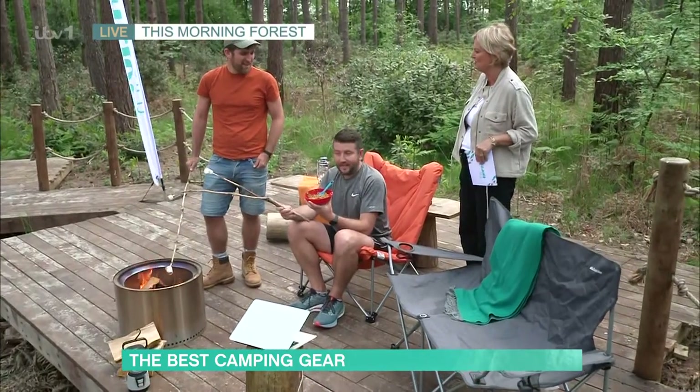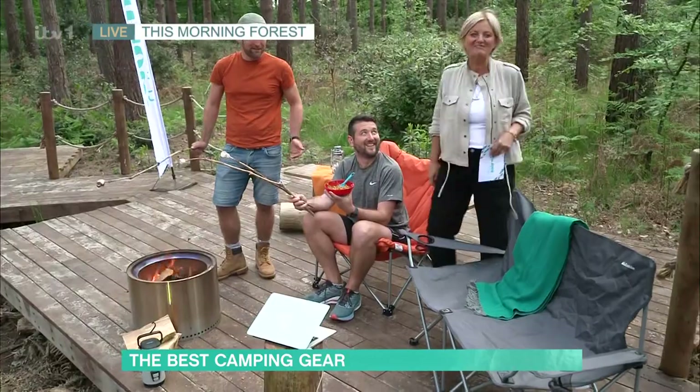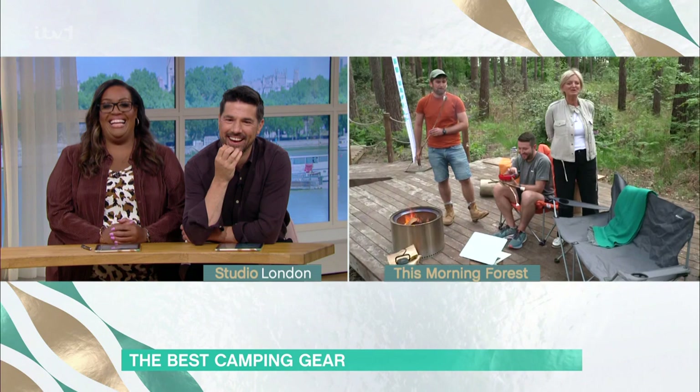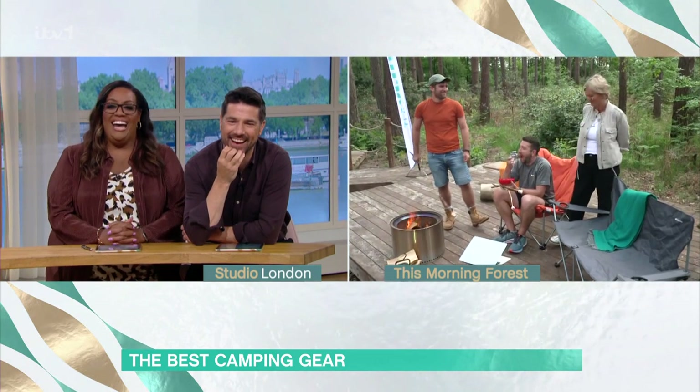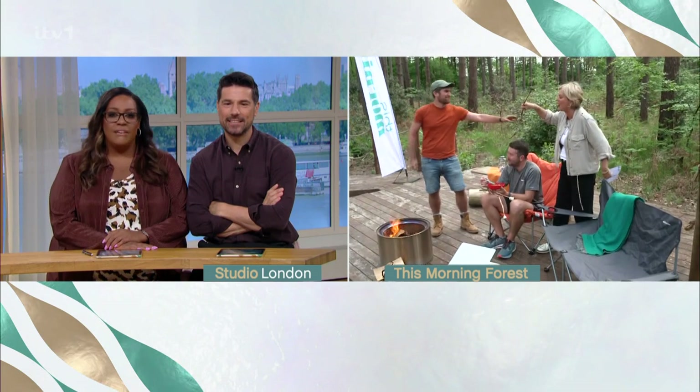Have you enjoyed your staycation? Yeah, it was great — we don't want to go, we're going to stay here now! Next week, part two of Keech and David's camping adventures. I really enjoyed that — Keech and David, they're loving it. We should have more adventures with them.